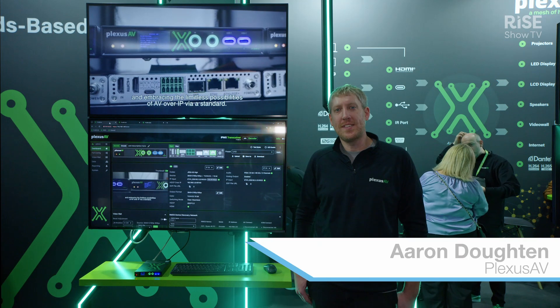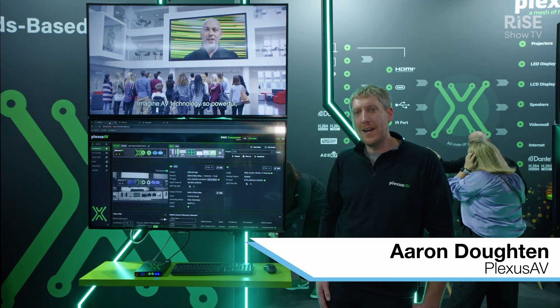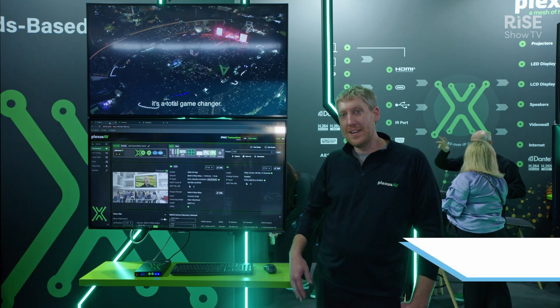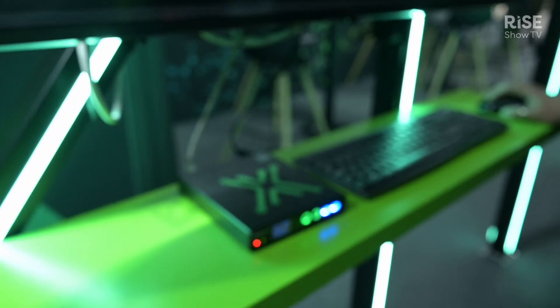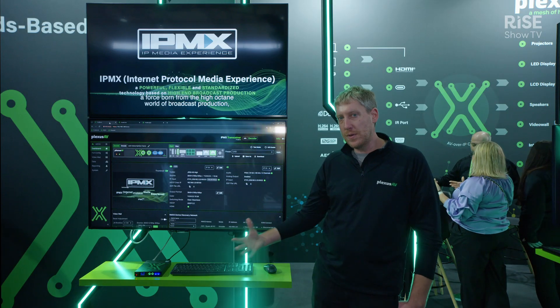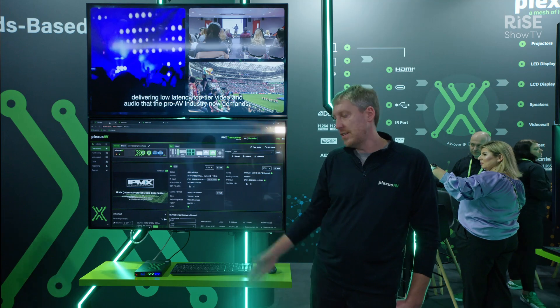Hey, this is Aaron Doughton with Plexus AV. We are showing off our new IPMX based Pro AV system. We're excited to announce the new transceiver which acts as our encoder and decoder for JPEG XS video — super high quality, super low latency, one gigabit solution in the transceiver.